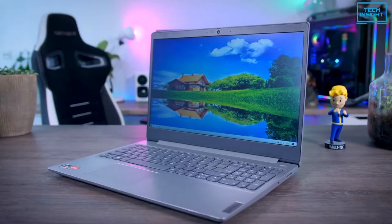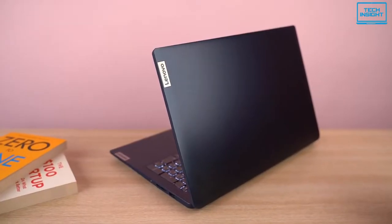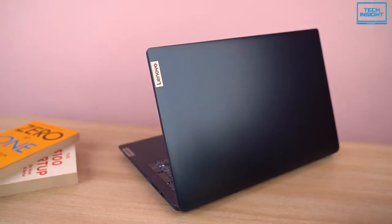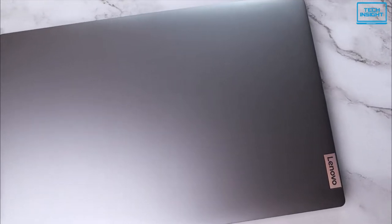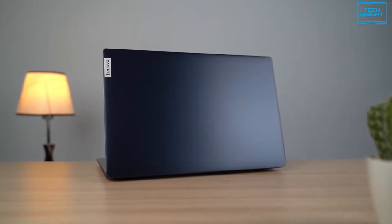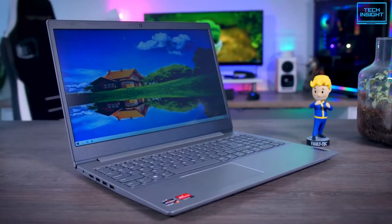The first laptop we are going to review is the Lenovo IdeaPad 3 2021, our pick for the best budget laptop for casual and medium usage. It is the best laptop you can buy right now at a cheap price of under $600. From its premium design and capable performance to everything in between, Lenovo has done everything right on this laptop.